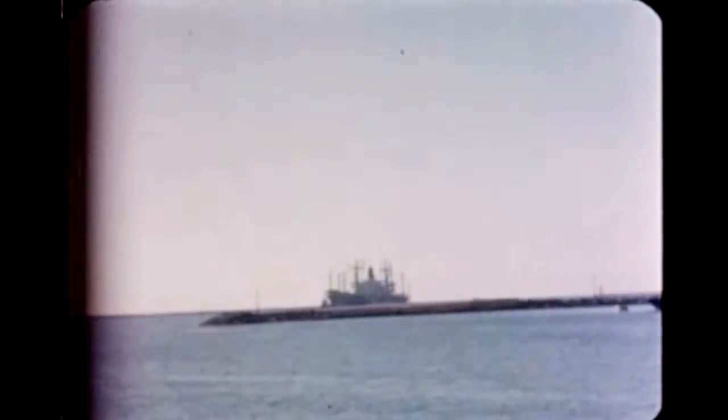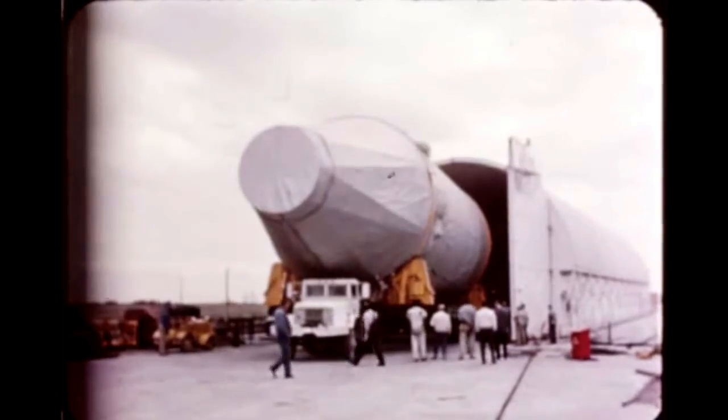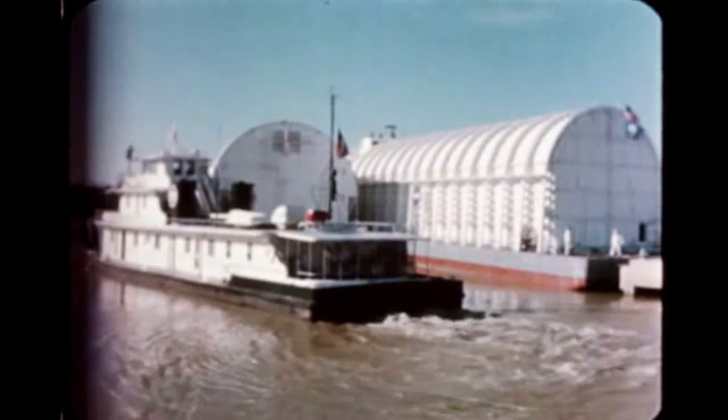On December 9th, the stage left the west coast aboard an ocean freighter arriving at New Orleans December 21st. At New Orleans, the stage was transferred to a river barge and departed for MSFC with the barge carrying the S-1B dynamic stage. The dynamic test stages were unloaded at Marshall 13 days later.